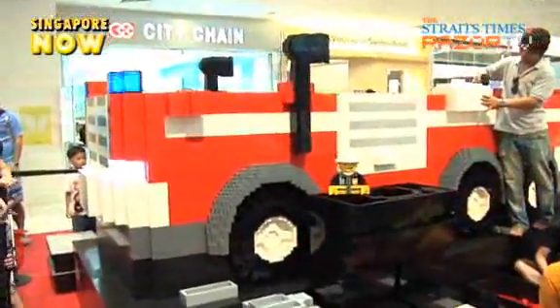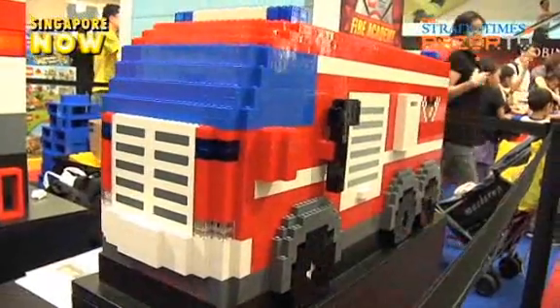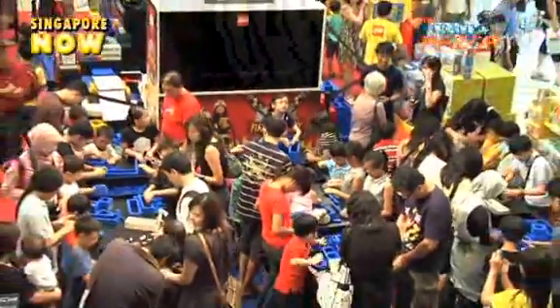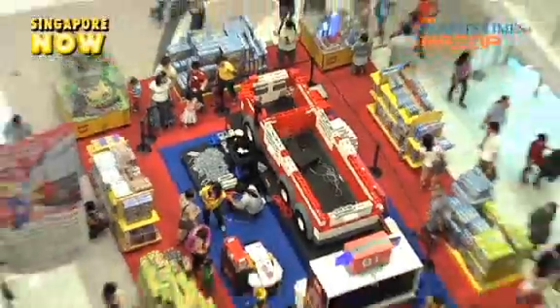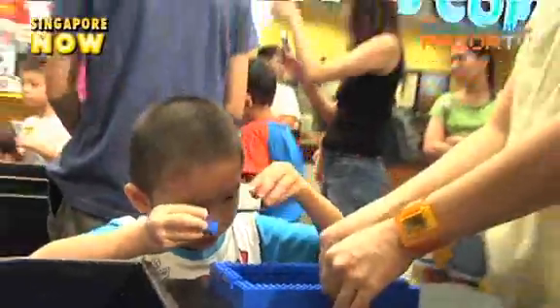As you can see behind me, there's actually a huge Lego fireman truck being built. It's not completed yet, but the completed one will look like this — a miniature version of the firetruck. Once it's completed, it will be displayed here at Center Point until the 25th of June. More than 200 Lego fans, young and old, came together to build the largest firetruck in Southeast Asia using about 200,000 Lego bricks.